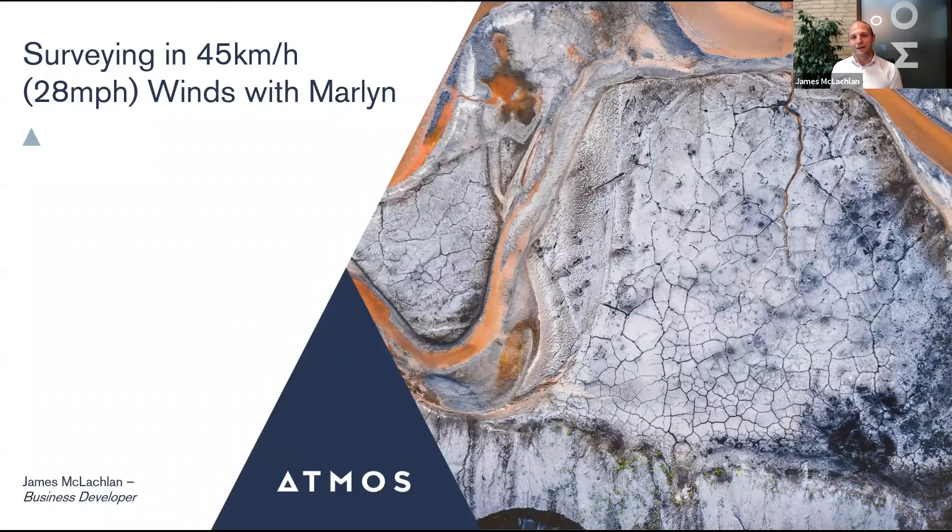For those who've seen our webinars before, that's fantastic. We're going to be doing a deep dive today into Marlin's wind capabilities and some best practices in the field. For those new to Marlin or Atmos, after this webinar I'd recommend taking a look at our website and our intro to Marlin webinar on YouTube, where you can find a live demonstration and some of the unique things you get with our Marlin drone.